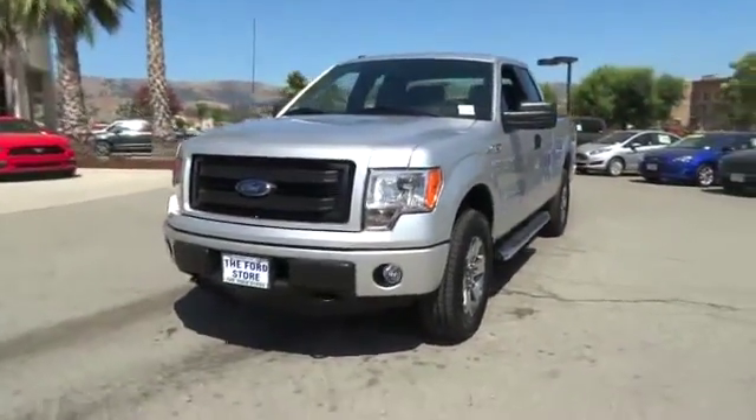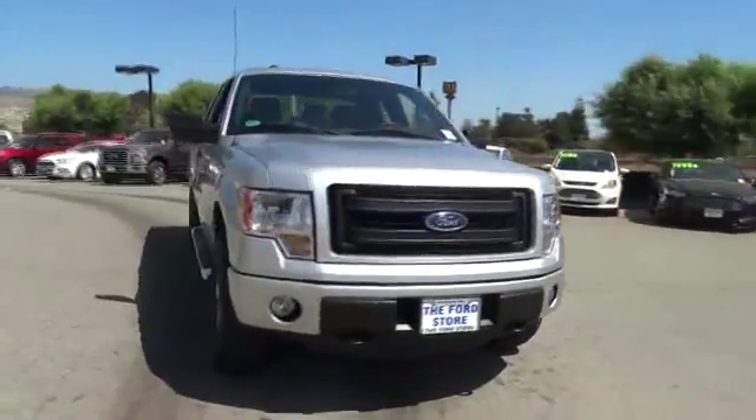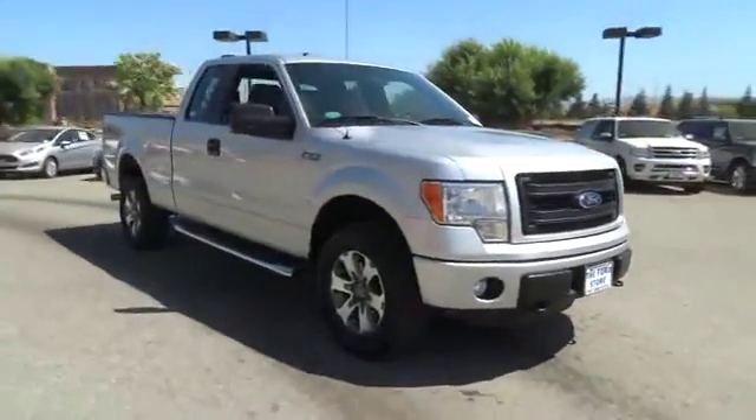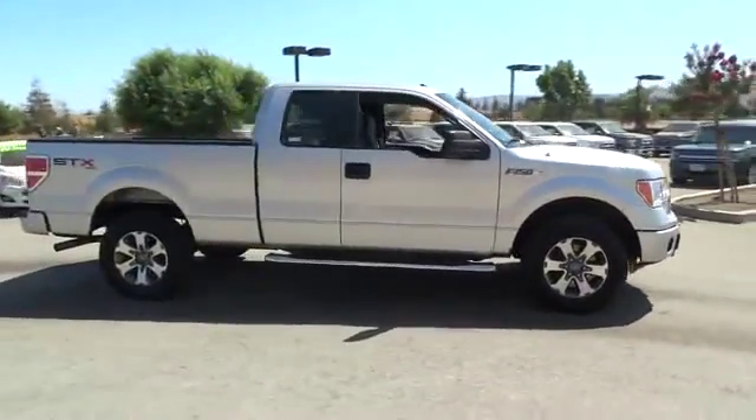The 2013 F-150. A Ford F-150 knows how to handle any situation. It's built to follow orders — no whining. This vehicle has less than 30,000 miles.